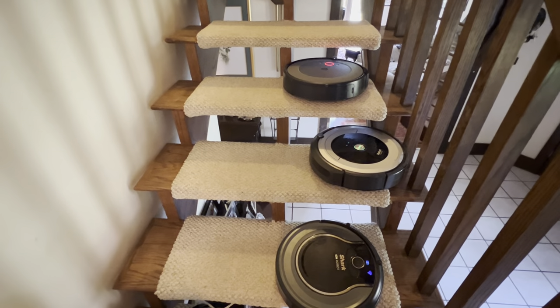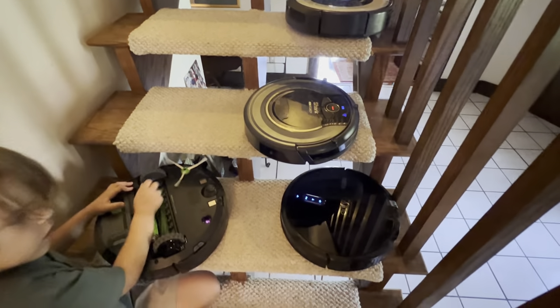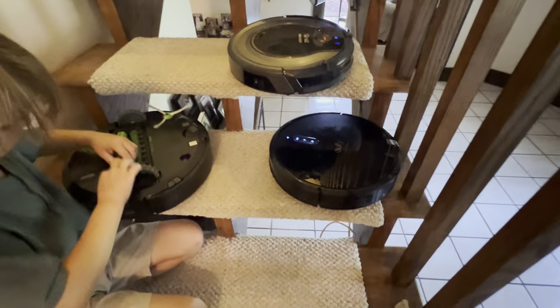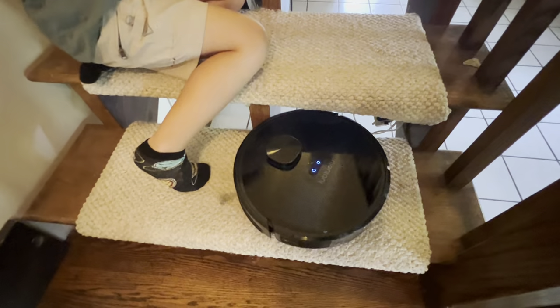The iRobot — all three of them are not doing very well either, are they? Uh oh, did the Eufy get stuck? Well, look how well the Lubloo is doing!